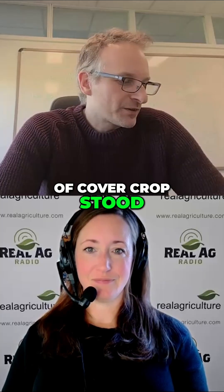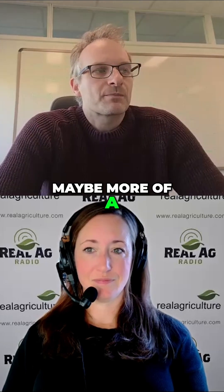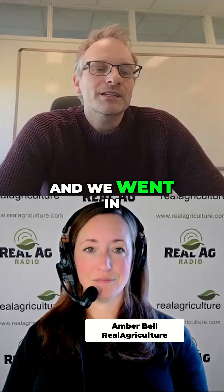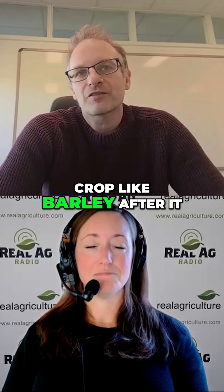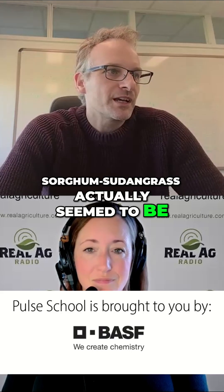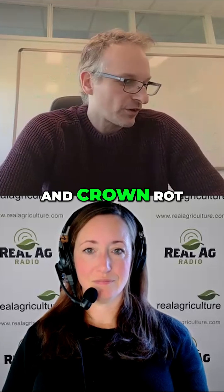One species of cover crop stood out in a really beneficial way, and that was sorghum sudangrass. This was maybe more of a surprising effect because sorghum sudangrass actually falls into the grass family. We went in with the hypothesis that planting a grass crop like barley after it would just lead to additional disease. But what we actually found was quite different — sorghum sudangrass seemed to be not the best host for the Fusarium species that cause Fusarium root and crown rot.